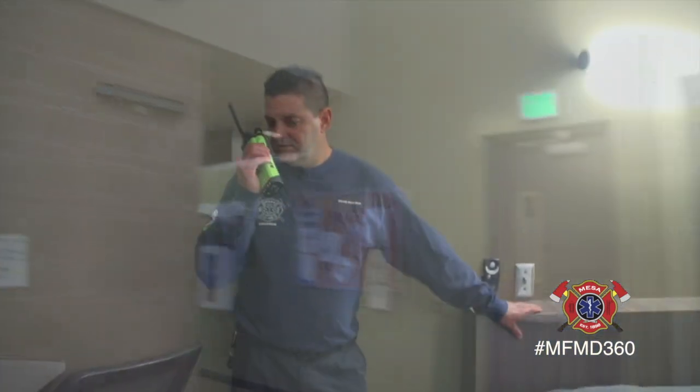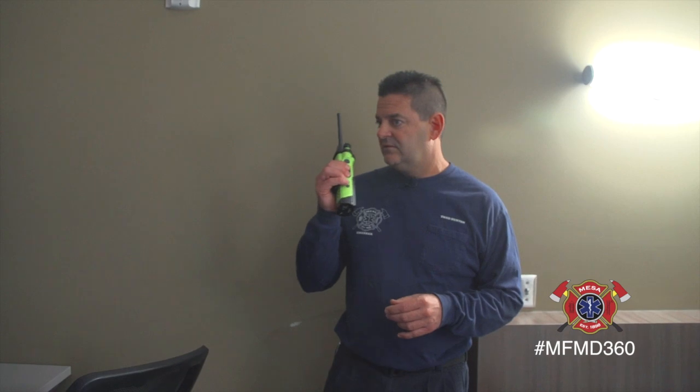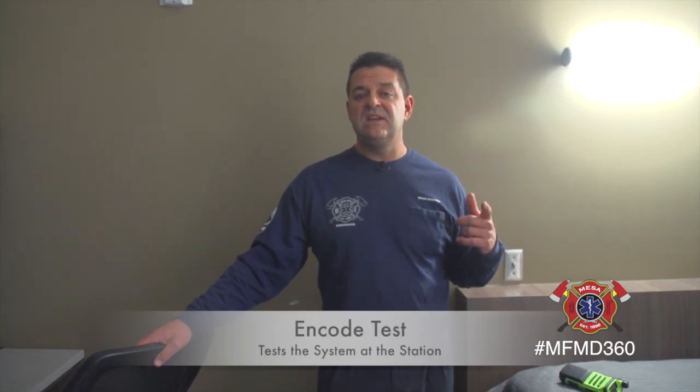We're going to go back into one of the rooms and I'm going to call dispatch. They're just going to give us an ENCODE test, but the light bar will light up, the light will go off, and the alarm system will go off so you guys can hear what we hear. Station 219 to alarm — can we get an ENCODE test please? We're back in one of our bunk rooms and I just put in a request to dispatch for an ENCODE test. It just tests the system for us here at the fire station.